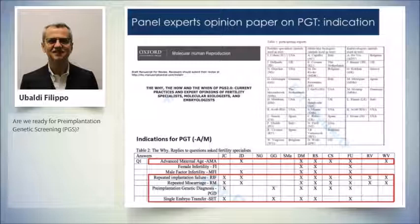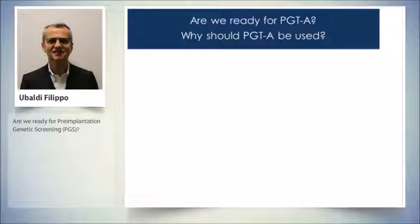Amongst the indications most selected by these experts were: advanced maternal age, repeated implantation failure, repeated miscarriage, pre-implantation genetic diagnosis, and single embryo transfer.